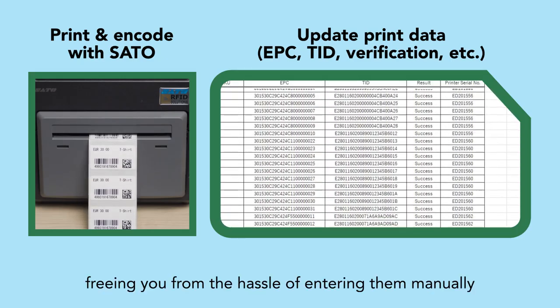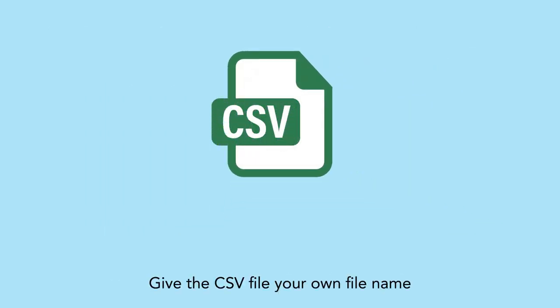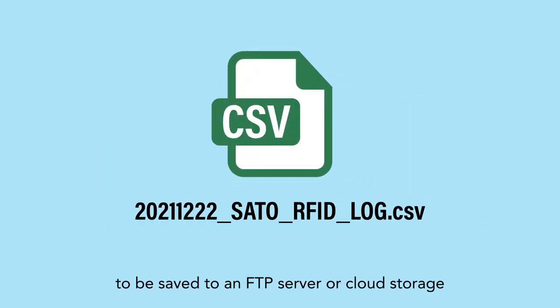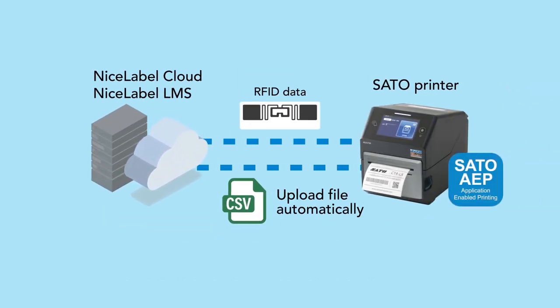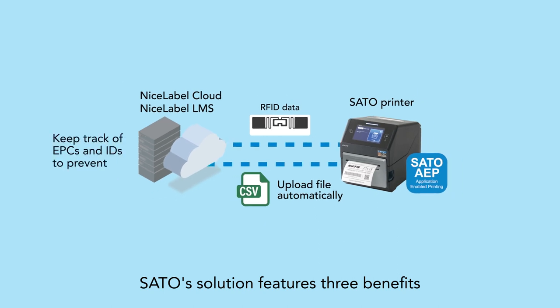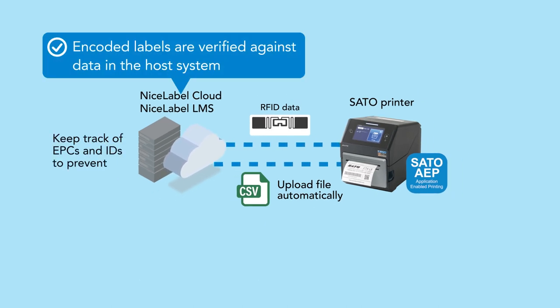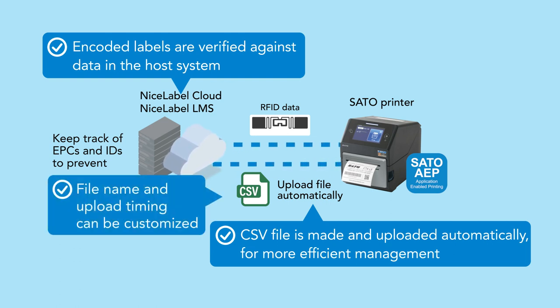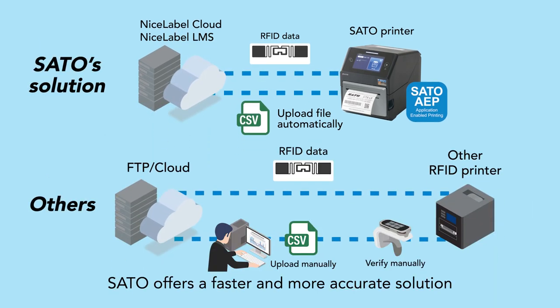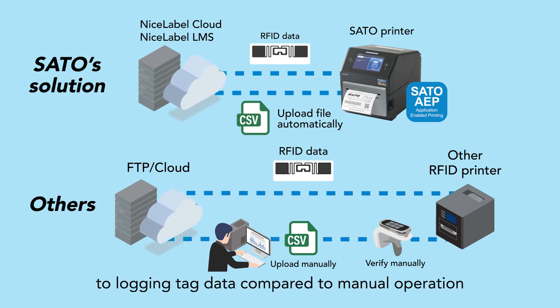Give the CSV file your own file name to be saved to an FTP server or cloud storage. Sato's solution features three benefits: encoded labels are verified against data in the host system; the CSV file is made and uploaded automatically for more efficient management; and the file name and upload timing can be customized.